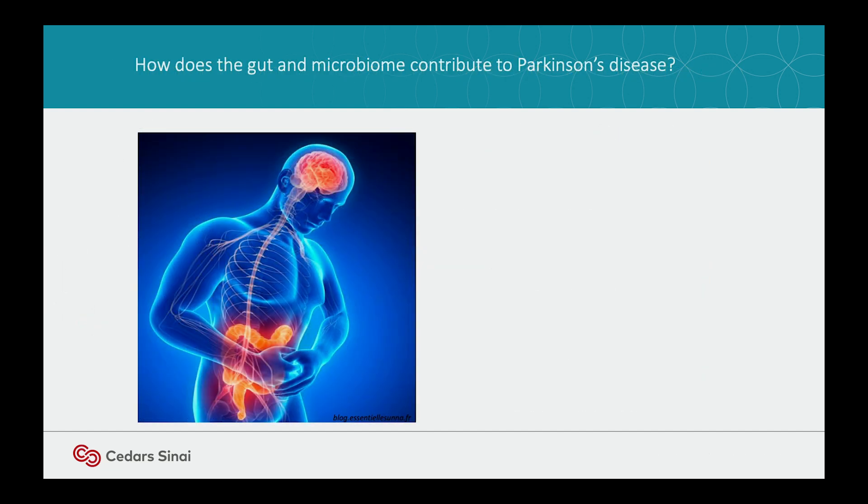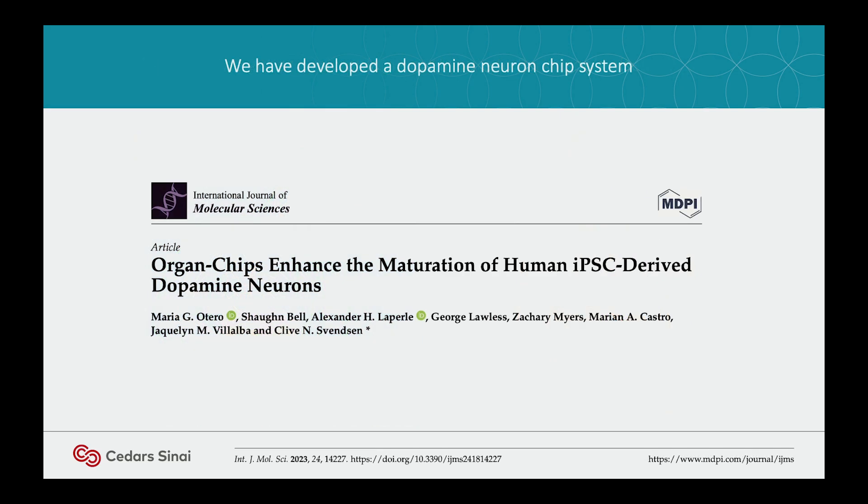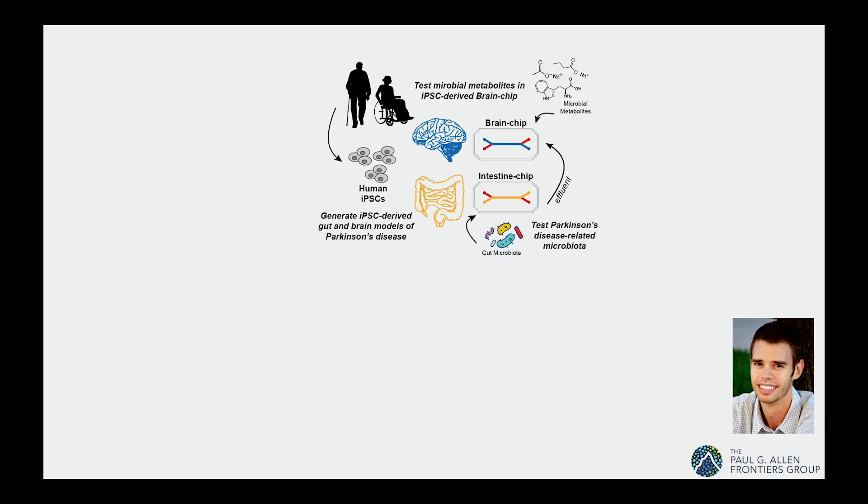Because Hans was talking about the microbiome, I have to tell you about this study. In Parkinson's disease, you get gut problems 20 years before you get Parkinson's in many cases. We don't understand the connection, but we asked a simple question: first, we made a dopamine neuron on chip — this just came out — and the neurons get a very good maturation. This was funded by the Allen Institute. And Mike Workman, who came from Jim Wells' lab as a gut guy, I converted him to a brain guy, but he actually wants to do both.